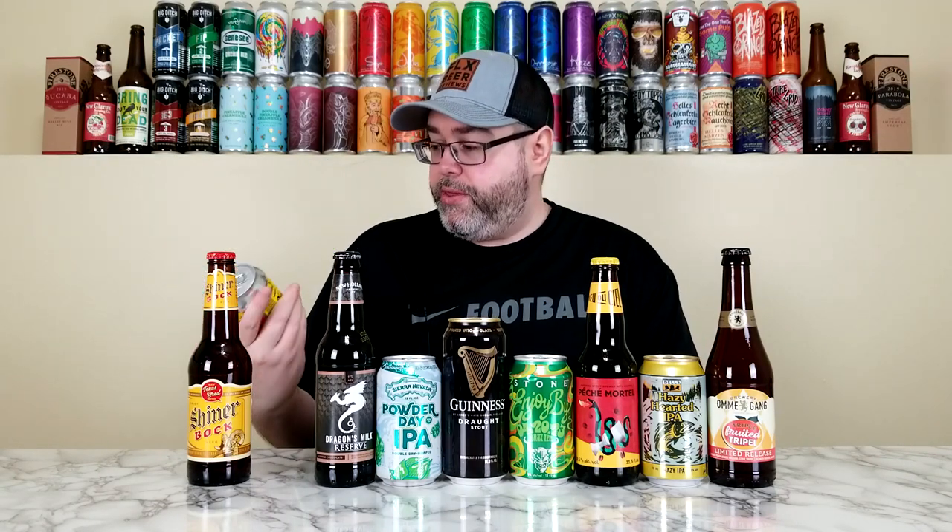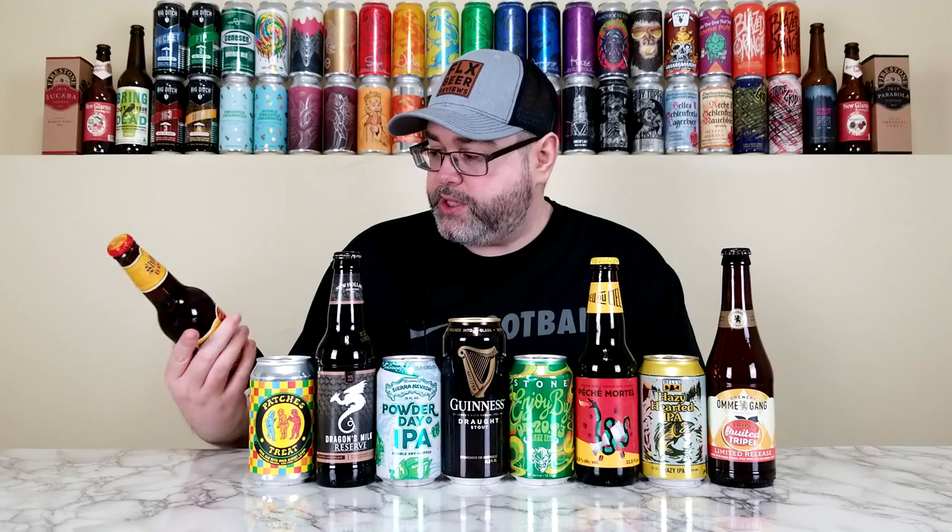Next we have a beer — is it a shelfy? I think it is. It comes from Prairie and it is their Patches Treat, a Sour Ale brewed with sour gummy candy. Essentially this is a Sour Ale brewed with Sour Patch Kids. It's just over a month old. Prairie used to be really hard to get, but over the past three or four years they've been on shelves locally here in the Buffalo, New York area — I can pretty much get anything I want from them, and they have pretty good distribution. Schiner Bock I believe is 4.4% and 13 IBUs; it doesn't have a freshness date but I'd assume it's relatively fresh.